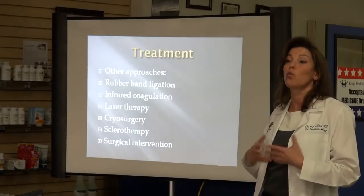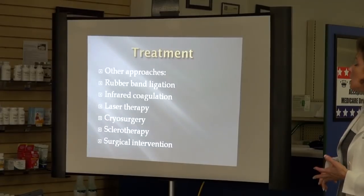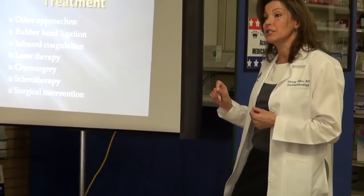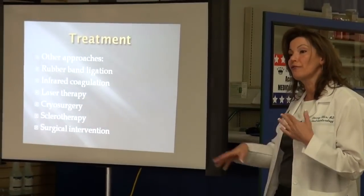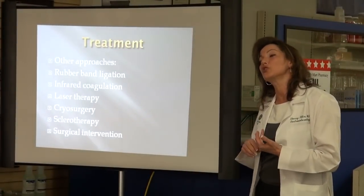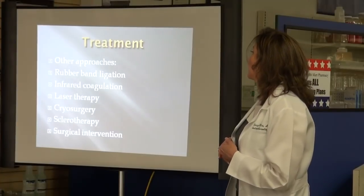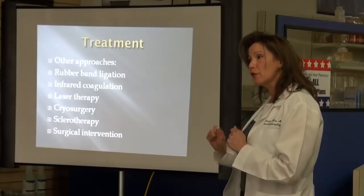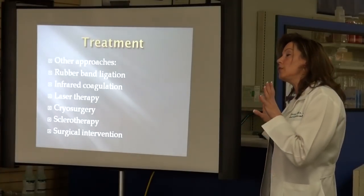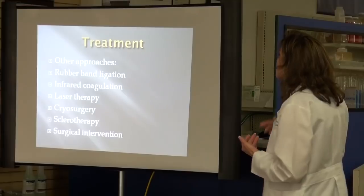If more conservative approaches don't work, there are a number of different procedures. Rubber band ligation, which we'll talk about in a moment. Infrared coagulation sends light waves into the hemorrhoid, destroys the tissue, cuts off blood flow, and tacks the hemorrhoid down — it works, but the recurrence rate is greater. Other options include laser therapy, which tends to be expensive with some potential complications, cryosurgery using cold to freeze the hemorrhoid, and sclerotherapy injecting chemicals. In general, the success rate is better with rubber band ligation, and patient satisfaction is higher — it's become the standard of care.